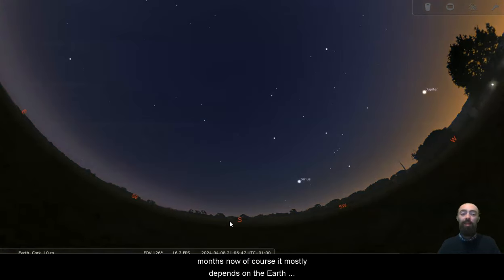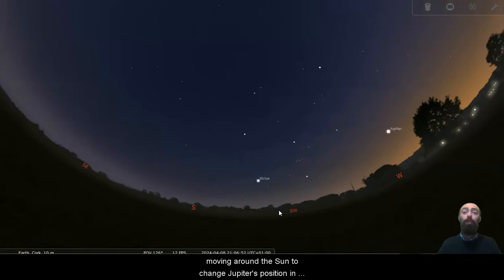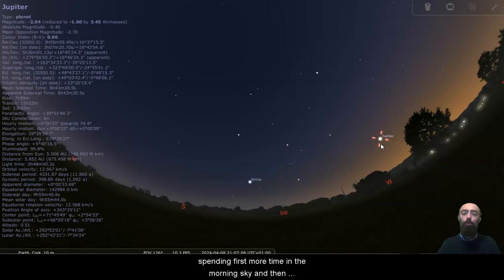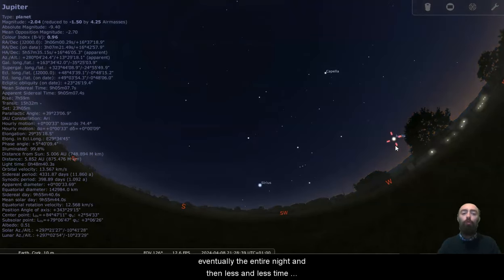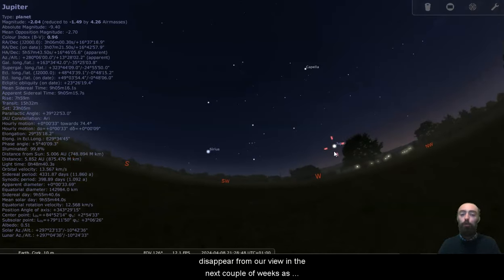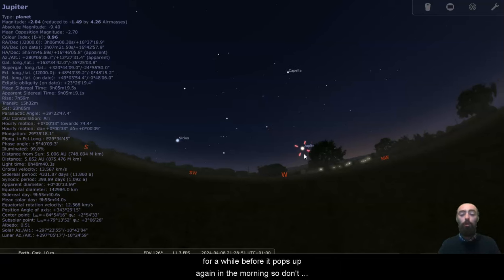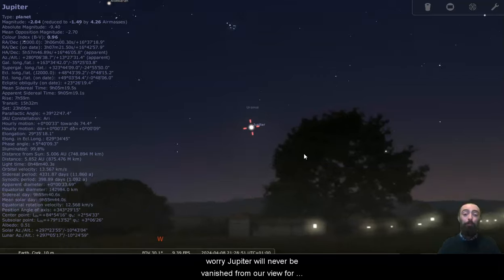Jupiter has been incredibly prominent in our sky for months now. It mostly depends on the Earth moving around the sun to change Jupiter's position in our sky, due to Jupiter's distant and slower orbit around the sun. It takes a while for Jupiter to noticeably move in front of the stars, but over the course of the year, as we move around the sun, Jupiter will noticeably progress through the sky, spending first more time in the morning sky, then eventually the entire night, and then less and less time in the evening sky. So Jupiter is going to disappear from our view in the next couple of weeks as we come into summer, and then it will be behind the sun for a while before it pops up again in the morning.